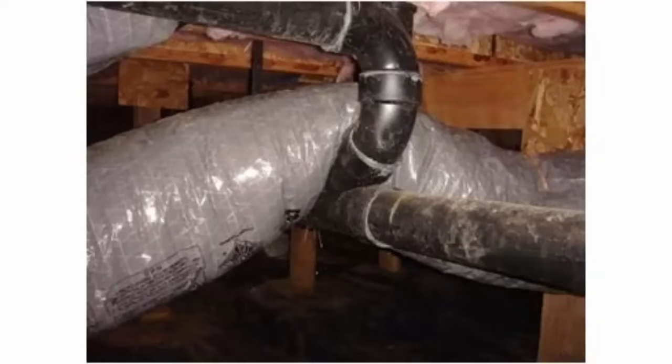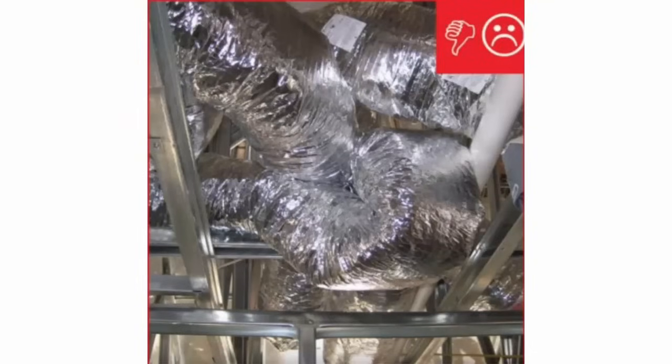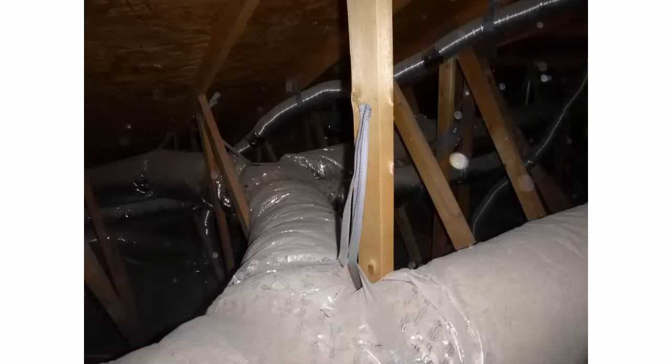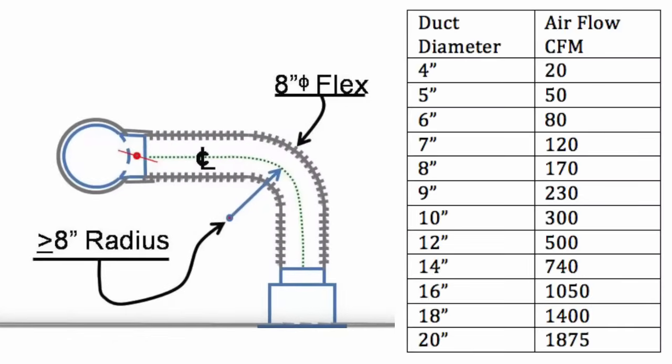Kinks in the ductwork are an install fault. Many contractors switch to flex duct because it's the easiest to install, but best practices go out the window and anyone can install it. The attic isn't something we see every day, so AC contractors get away with bending ducts, making them double back, and creating hard kinks on the trusses — all of which restrict airflow. If you had an 8-inch duct going into a room with a kink in it, it may be acting more like a 6-inch duct.